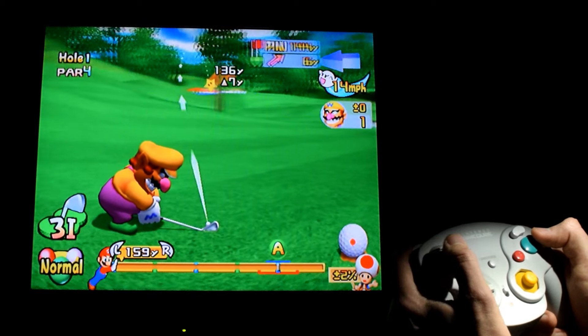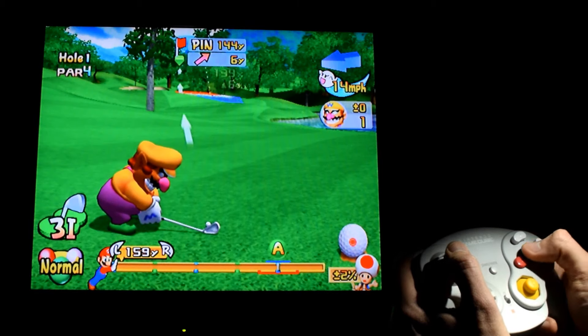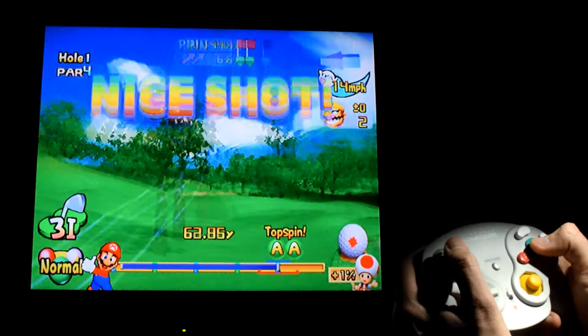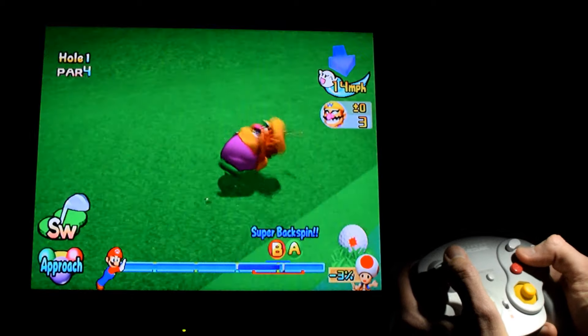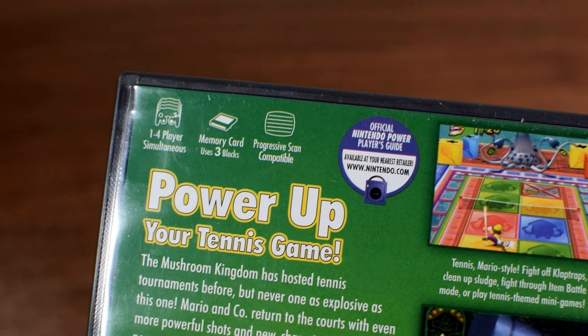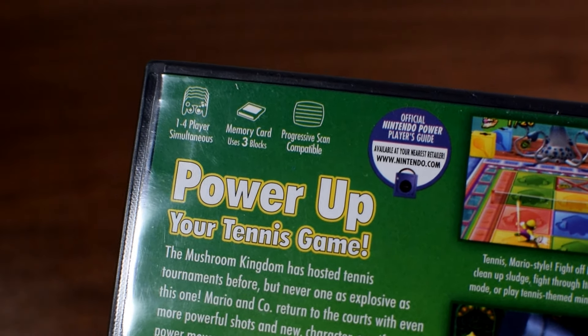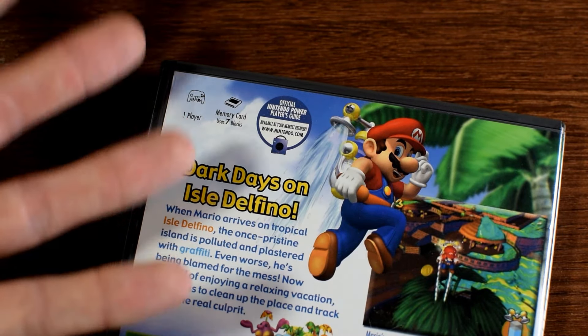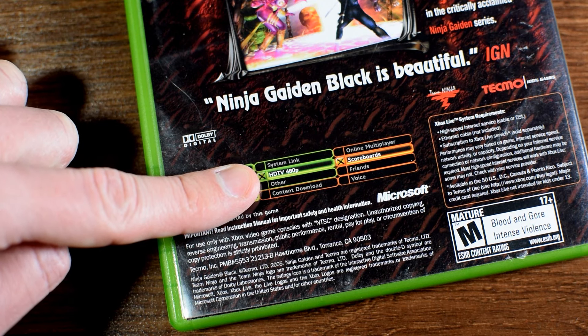So what the heck is enhanced definition? It's not standard definition and it's not high definition — it's right in between the two. Funny enough, for a brief period of time there were actually TVs produced called enhanced definition TVs. They can be hard to find, but by a stroke of luck my wife happened to have one she kept from back in the day. If the term sounds funky, that's because it's more commonly referred to as progressive scan, or a 480p signal. When you see the back of a GameCube game that says 'progressive scan compatible,' that's what they're talking about. Xbox games have the courtesy to actually specify the exact resolution — 480p or even higher.